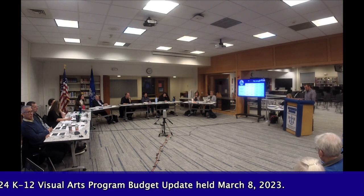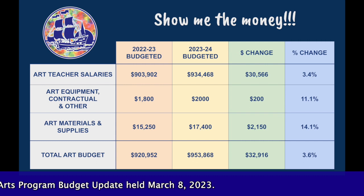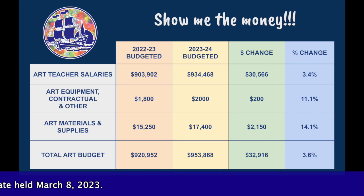Here's a breakdown of this year's budget along with next year's proposed budget, which will enable program offerings to remain the same. Art materials and supplies are the day-to-day necessities that our students use to create art — paint, paper, markers, 3D printer filament, ceramic clay, just to name a few. The art equipment and contractual funds are used for the maintenance of kilns, printers, and other critical equipment in the program.